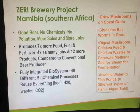They produce seven times more food, fuel and fertilizer, four times as many jobs and 12 more products compared to a conventional beer producer. They use a fully integrated biosystem with 40 different biochemical processes that reuse everything from heat, water, waste and carbon dioxide.